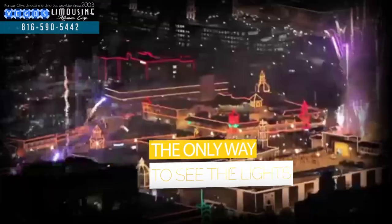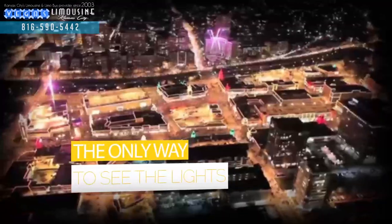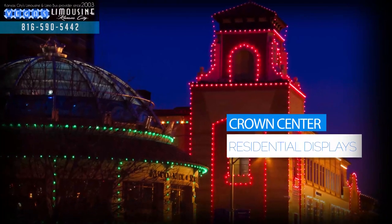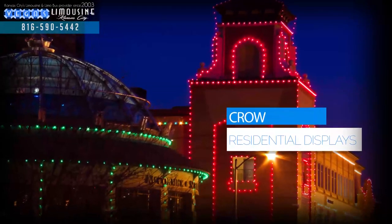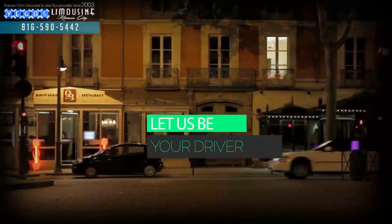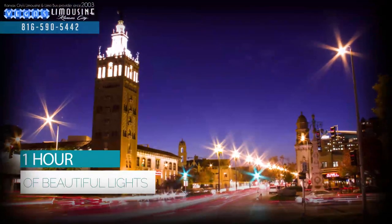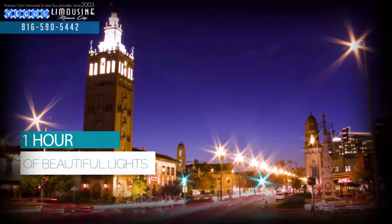Escape the cold while experiencing the beautiful lights of the Crown Center and all of the local residential displays. Don't worry about a designated driver — let our professional chauffeur take you on a one-hour holiday light tour through Kansas City.